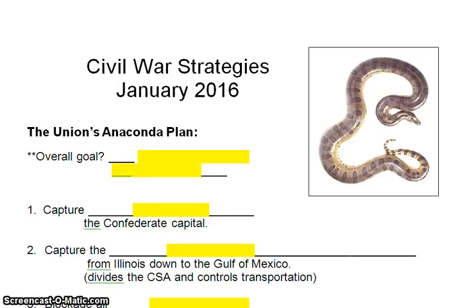Happy Wednesday, everybody. It's Wednesday, the middle of the week, and today we're going to spend a few minutes with strategies each side is using in the Civil War.